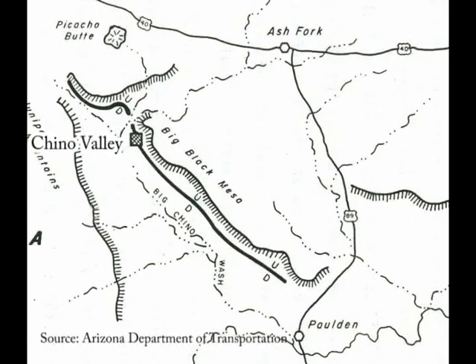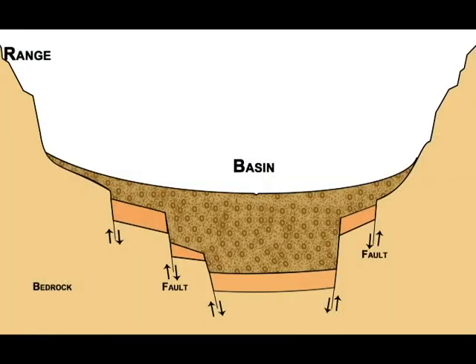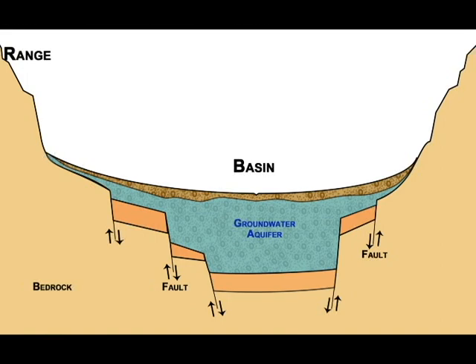This is the Big Chino fault zone, and over millions of years it has dropped Big Chino Valley down and uplifted the mountains behind the camera, developing the general landscape in this area. This basin-range faulting has dropped valleys relative to mountains, and those valleys are filled with thousands of feet of sediment eroded from the mountains over millions of years. That's very important in Arizona because that's where most of our water supply comes from — the water sits in the spaces between the sediment, and that's basically where we get our groundwater in Arizona.